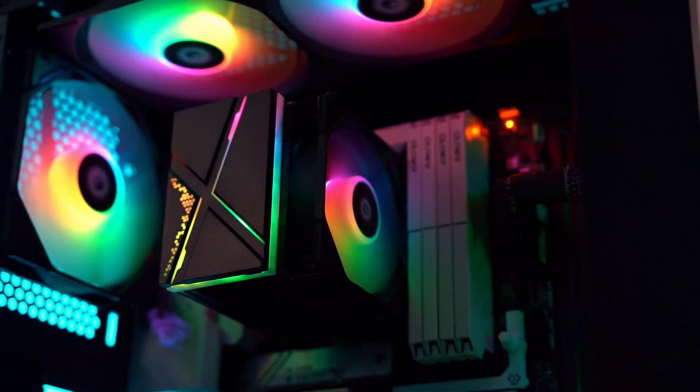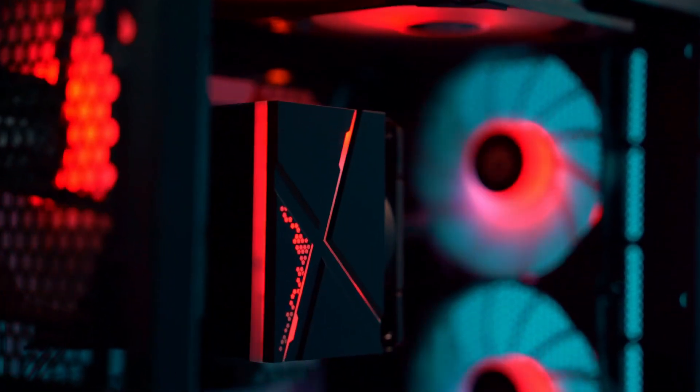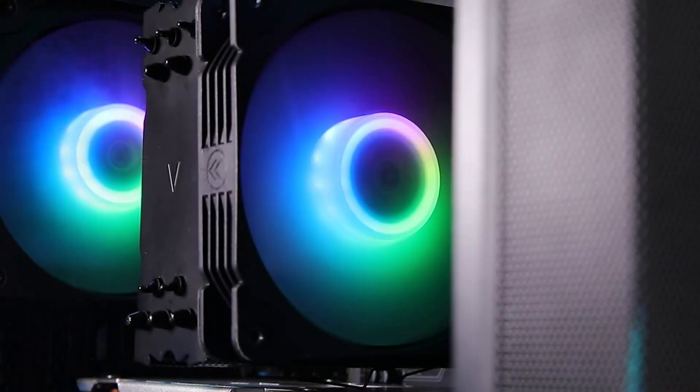So what do you think about this video? If you found this video helpful for making your decision, please subscribe to our channel and click the bell icon to be notified of our upcoming videos. Thank you for watching!